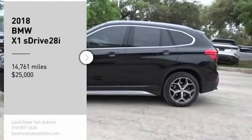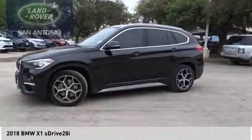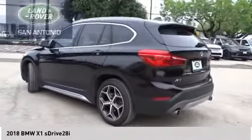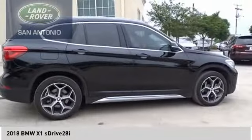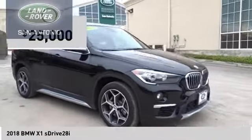Come test drive the 2018 X1. Based on the BMW 3 Series, the X1 is a compact crossover SUV. Slightly smaller than the X3, the X1 gives you all the refinements, power, and style of other BMWs in a slightly smaller, sporty, and easy-to-navigate option. And is priced below $25,000.